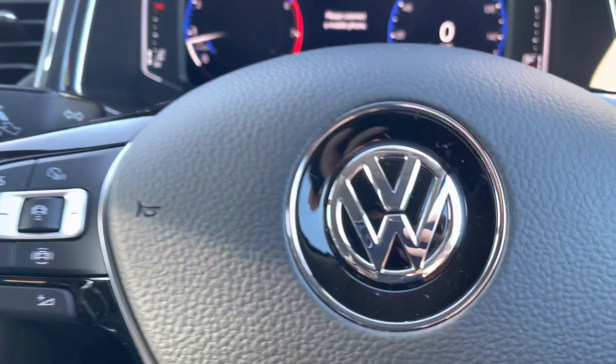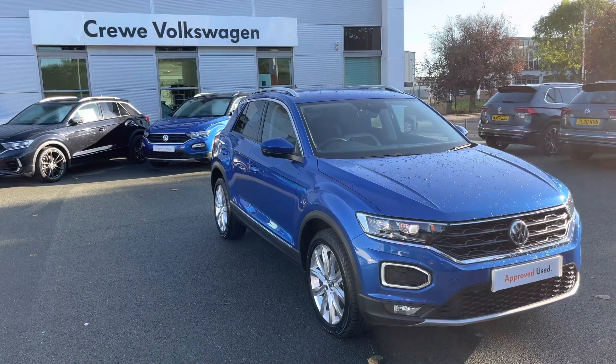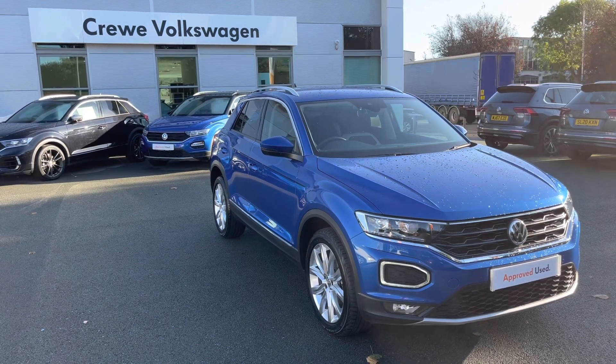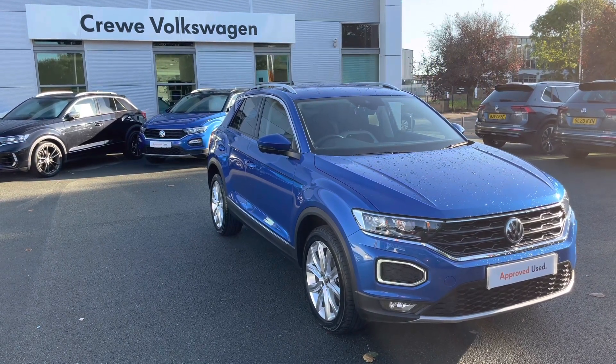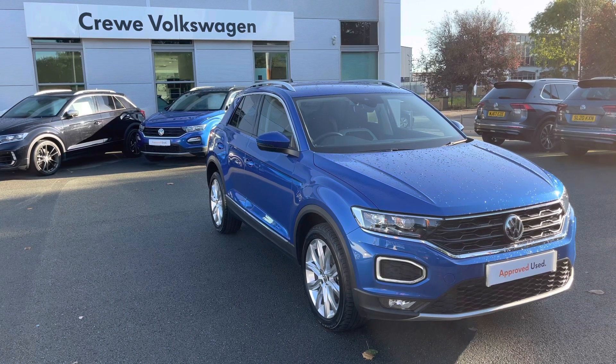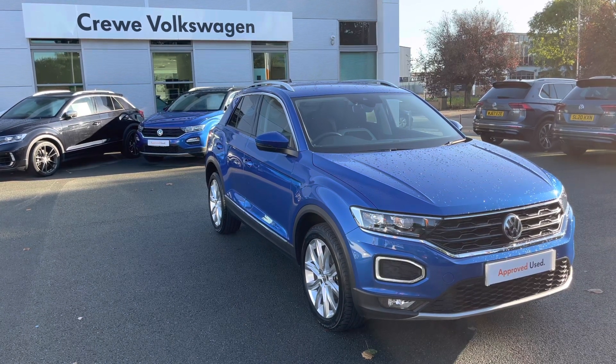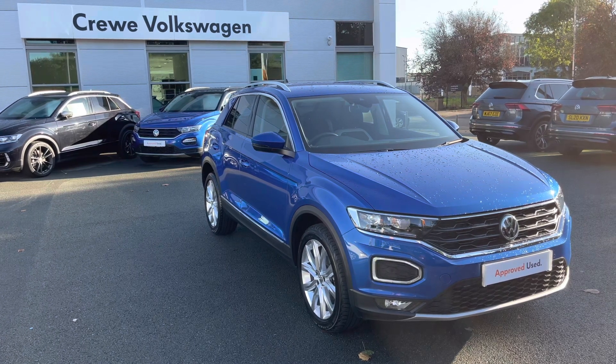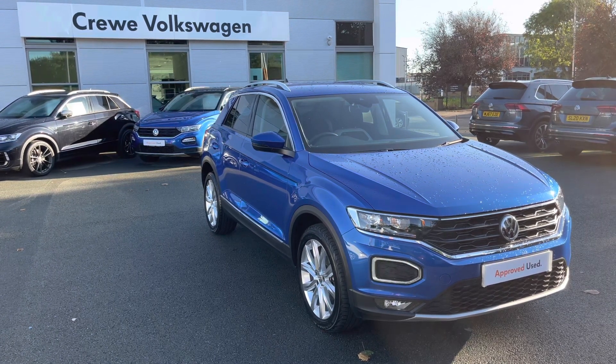There's also loads of cable storage and two USB chargers as well. This has been a presentation of the Volkswagen T-Roc SEL, now available to view and test drive at our dealership along with a range of flexible finance options. To find out more, contact our friendly sales team now on 01270 864 452. Many thanks for watching and we look forward to hearing from you.